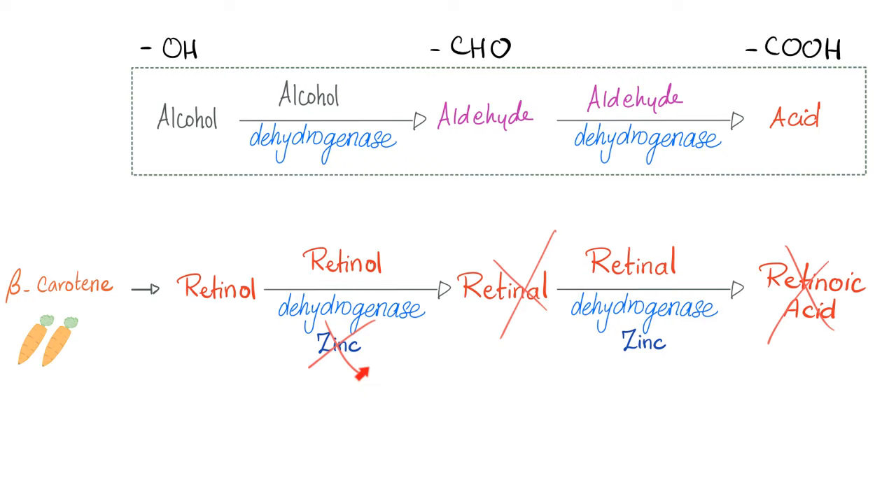Zinc deficiency leads to a condition known as acrodermatitis enteropathica. 'Acro' means extremities; 'dermatitis' means skin inflammation. Since vitamin A is important for epithelialization and normal robust epithelium including the epidermis, without zinc there is no active vitamin A, no normal epithelium — leading to keratinization and acrodermatitis enteropathica. Medicine makes so much sense once you understand what you're talking about.